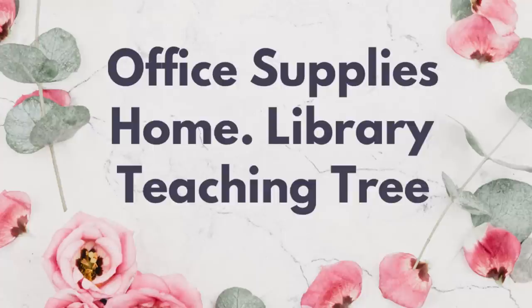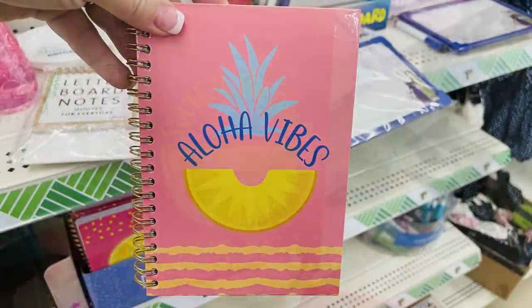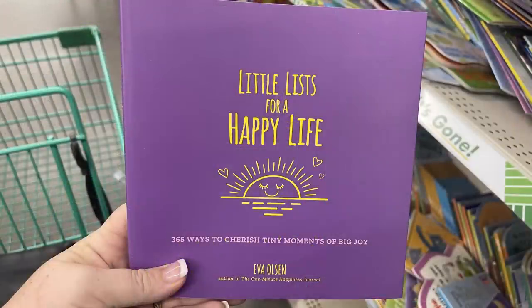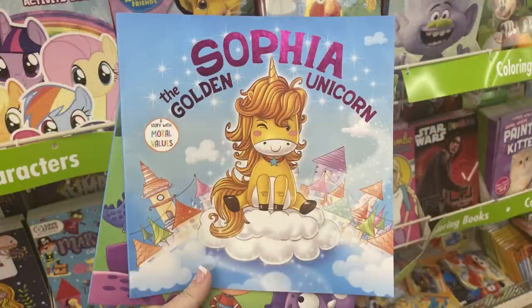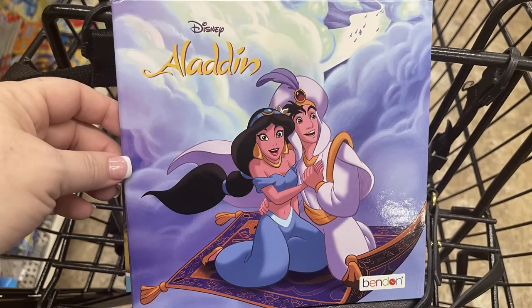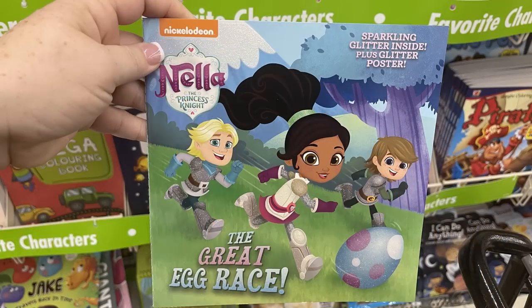Over in office supplies, home library, and Teaching Tree, they had new hard-cover notebooks that say 'Aloha' and 'Squeeze the Day' with different fruits on them. They also had different books including a journal with prompts to help you write. Some kids books came in too — leveled readers and regular kids books, some with a QR code so you can look up the story and it'll read to the kid as you flip through the pages, helping them learn to read.